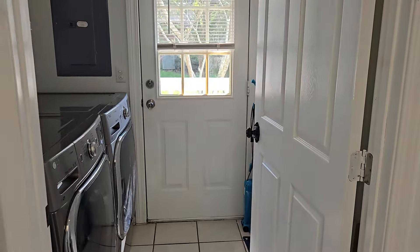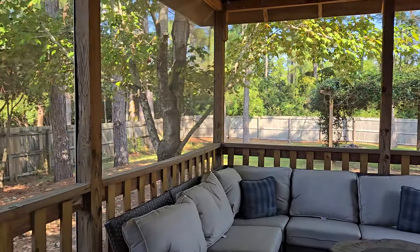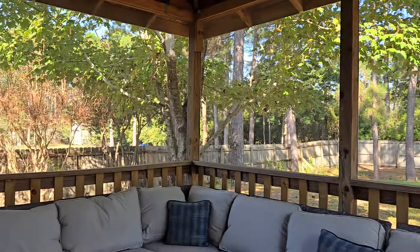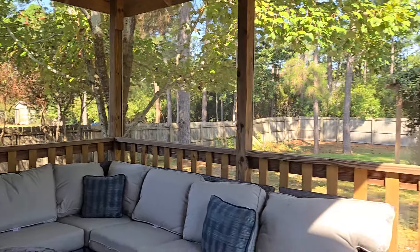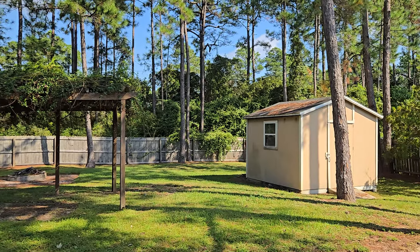Before we go upstairs I do want to take you guys out to the backyard. You are on almost a half an acre of land — I do believe it's 0.47 acres. I want to show you this beautiful screen-enclosed porch here. As you can see, you can definitely fit a sectional out here, and you could put a couple more lounging chairs. It is completely screened in.